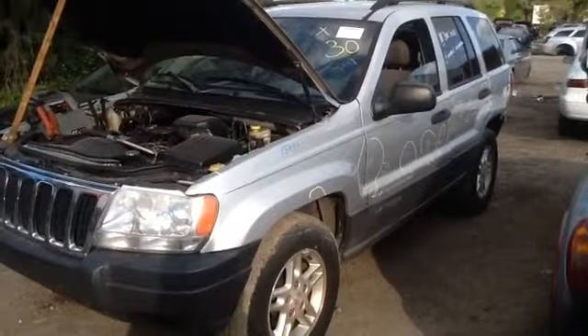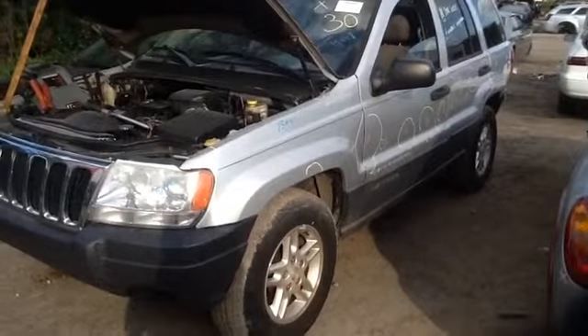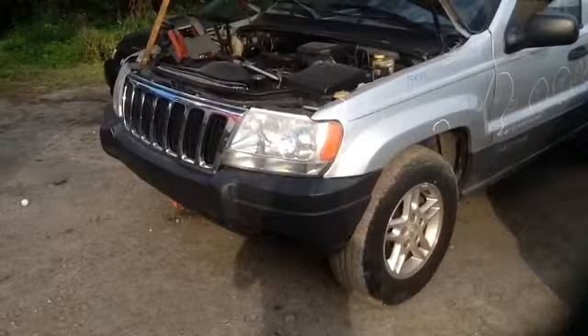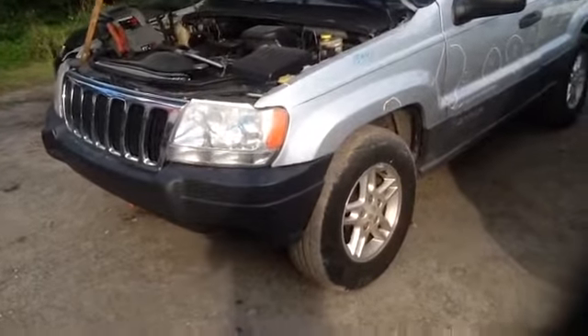We're here with a 2003 Jeep Grand Cherokee, stock number 15A41 with a 4.0. As you can see here, nice clean front bumper, front grille, headlights — all in great shape.